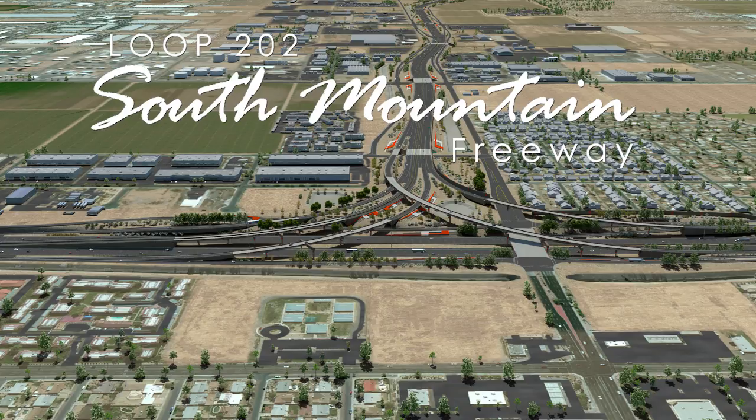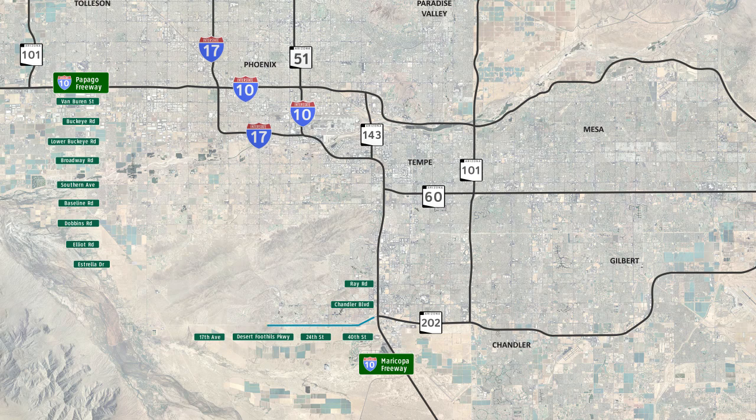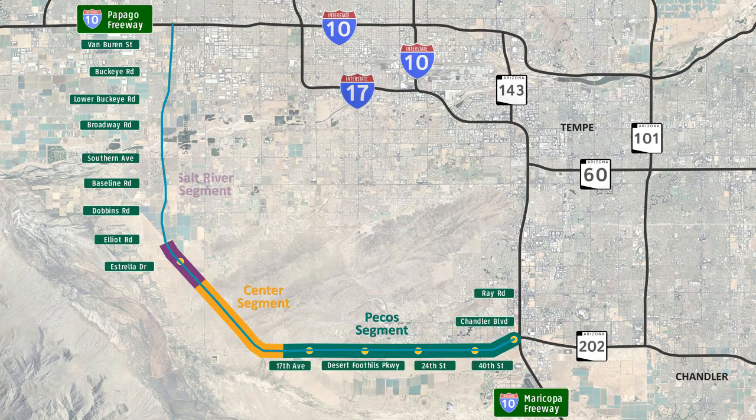Arizona's largest freeway construction project in state history, the Loop 202 South Mountain Freeway, will complete the Loop 202 freeway system connecting the East and West Valleys through Southwest Phoenix. The freeway consists of four construction segments: Pecos, Center, Salt River, and I-10 Papago.